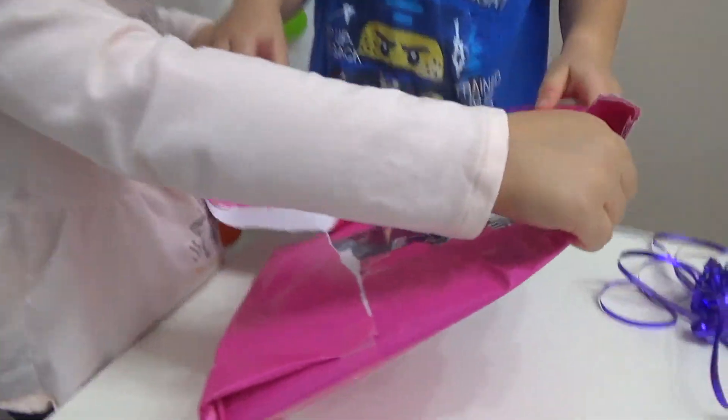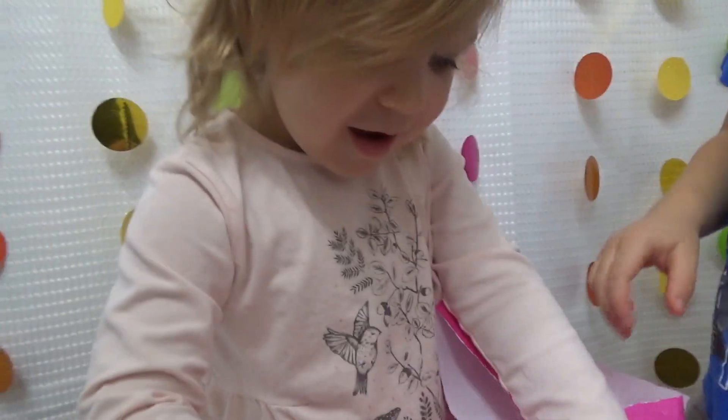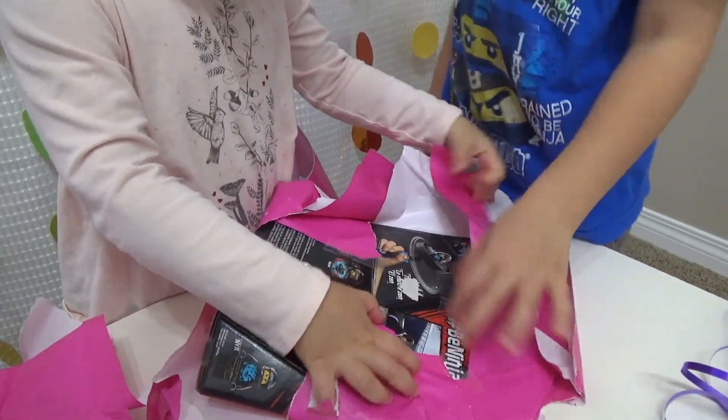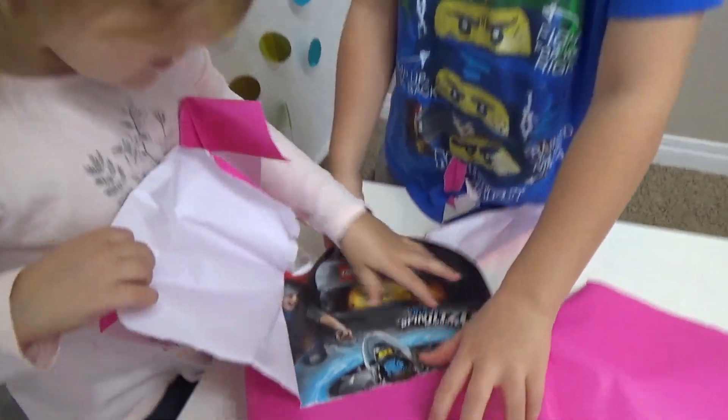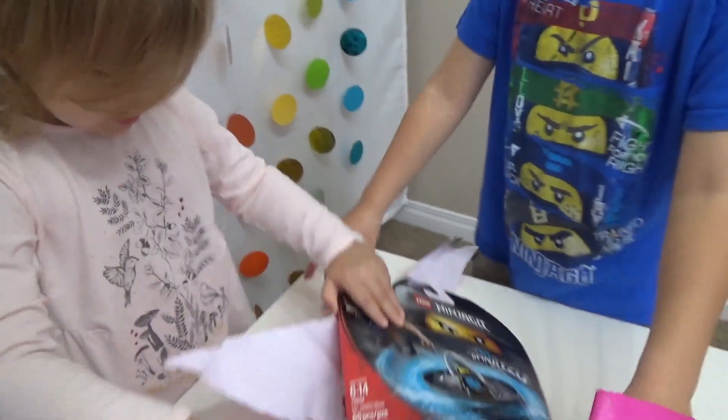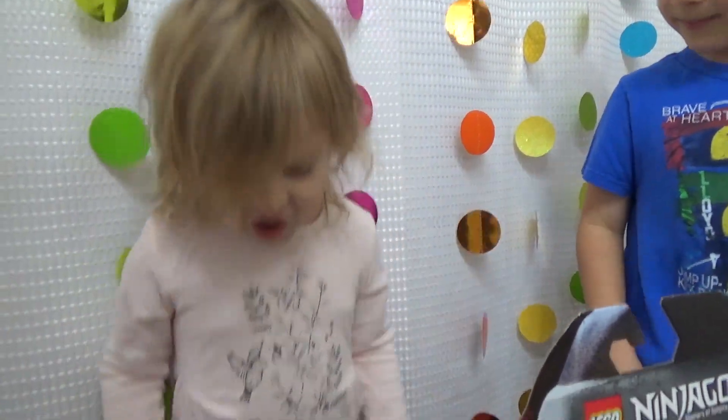Whoa, wow! What is it, honey? It's Nia. Is it Nia? Yeah. What do you think of this, honey? Awesome.